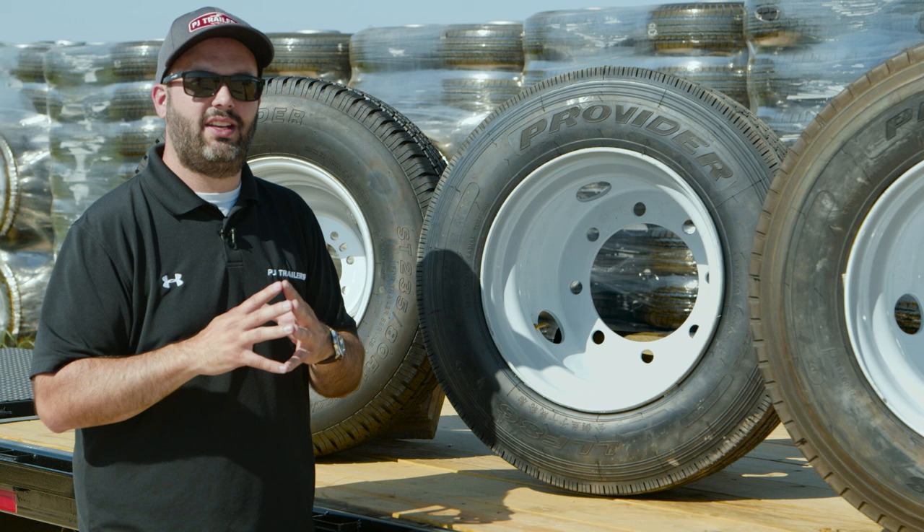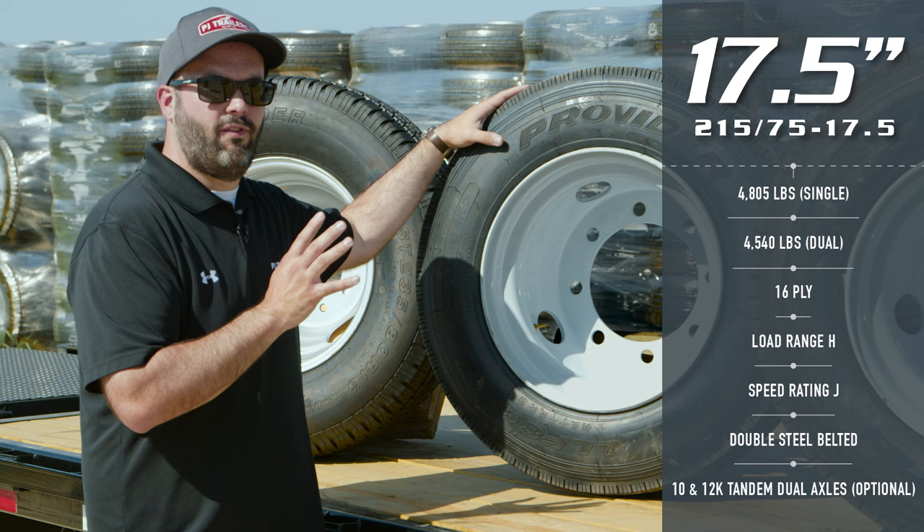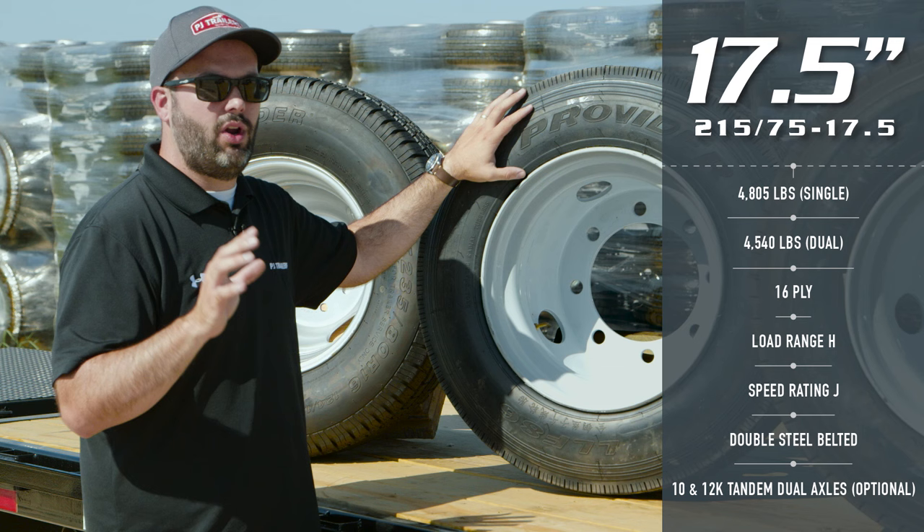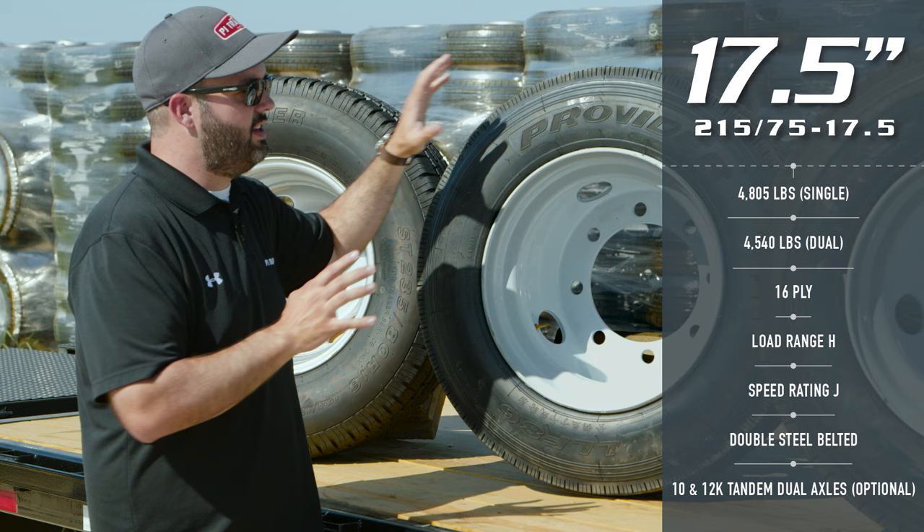The first 17.5 Willen Tire we're going to look at is the 215/75. This tire has a rating of 4,800 lbs, it's a 16 ply tire, and it has steel belting throughout the sidewall, unlike the Load Range E 10 ply tire we just looked at. If you were to upgrade the wheels and tires to 17.5s on your 10 and 12k Tandem Dual Trailers, this is the Willen Tire you would receive. This is an excellent tire for high mileage applications.